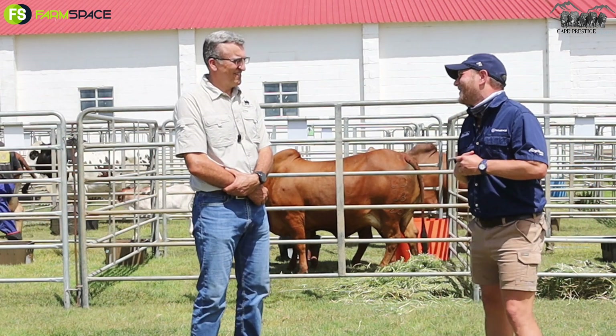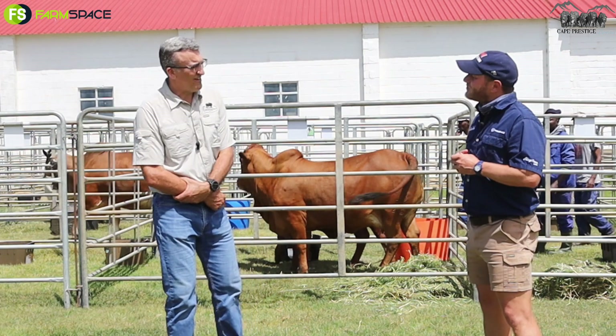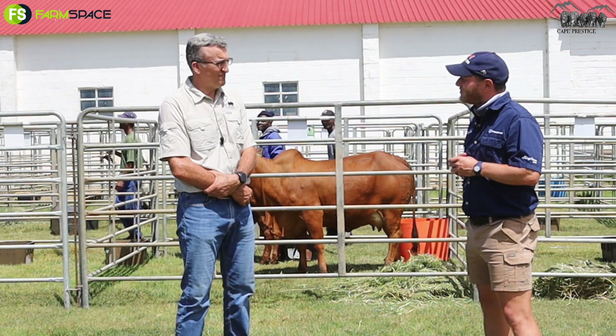Aldi, welcome. Dennis, thank you very much. For me it's a great honor and privilege to be part of this auction and to be associated with it, so very glad to be here.